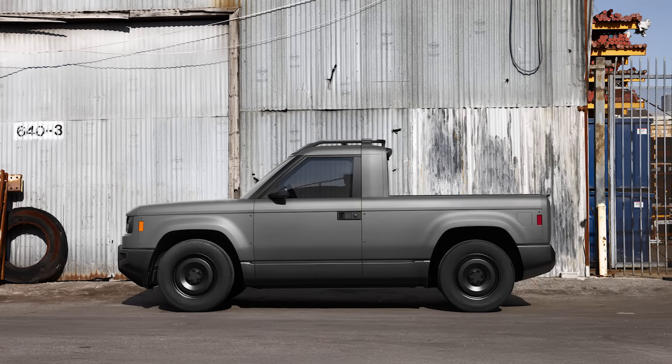The overall length is 175.5 inches, which is about two feet shorter than a Ford Maverick. But the pickup has a five-foot bed, which is half a foot longer than the Maverick's and wider than the Maverick's too. The interior packaging was actually inspired by the Chevrolet Bolt EV, both roomy and safe. The truck is expected to get a five-star and top safety pick rating.